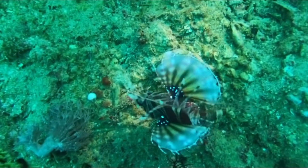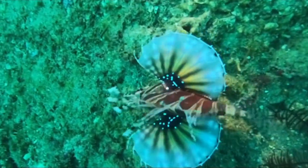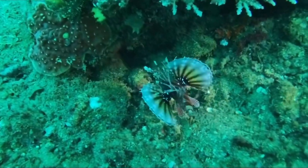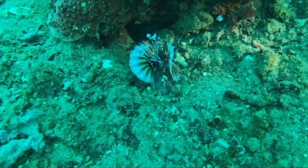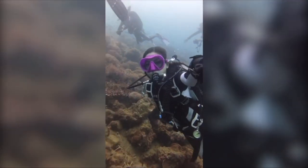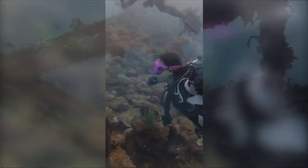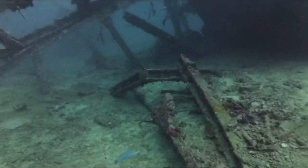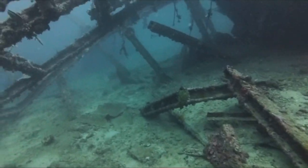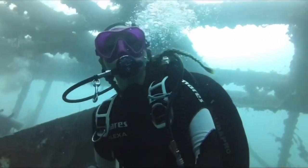I saw this amazing lionfish — I think it's starting to become my favorite fish because it's so gorgeous and eye-catching. Going back to the dive case: I purchased it about a month ago, and Tanya's mom brought it to the Philippines. I think by the time you watch this, I've already published the unboxing video of the new mask I got along with the dive case.